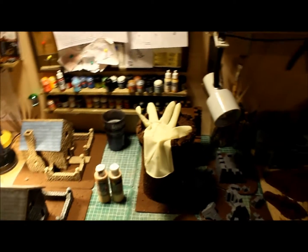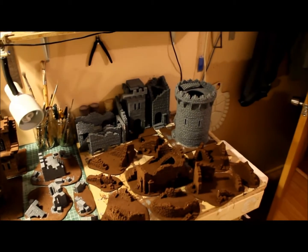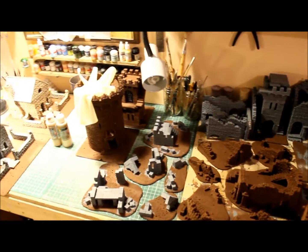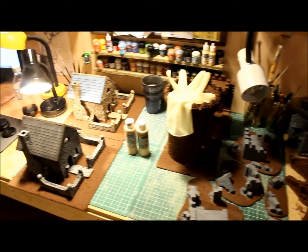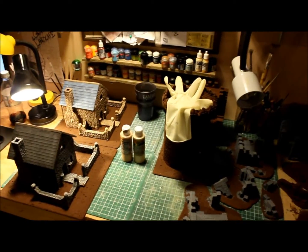If you ever want to get any of these things, or you're interested in a custom piece of terrain or a custom display board, you can email me at miniterrain@hotmail.com and I'll get back to you as soon as possible. You can also message me on YouTube and I'll try to get back to most people through that message system.